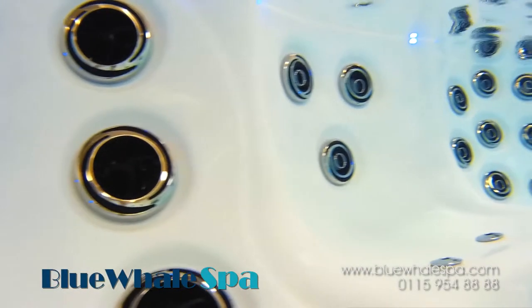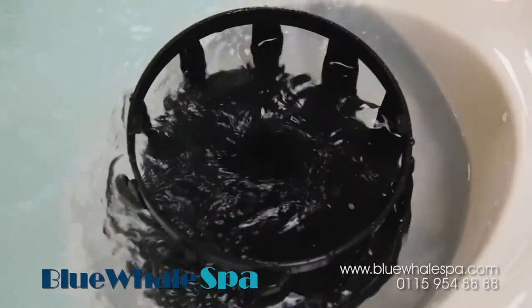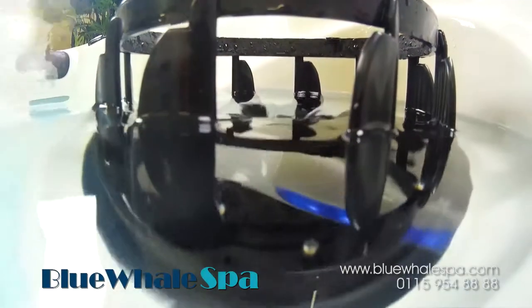The Ventura X has a dedicated circulation pump for filtration and heating, and you can be assured that 100% of the water is filtered. The floating skimmer above the filter compartment ensures that water is drawn from the surface, through the filter, and then circulated back into the tub.